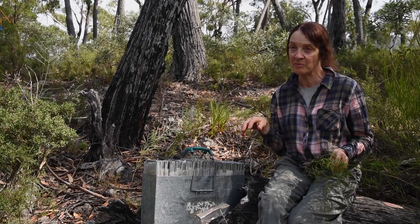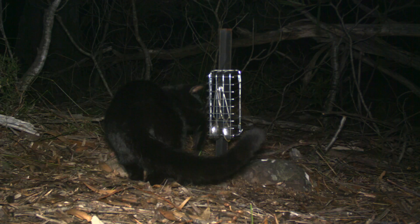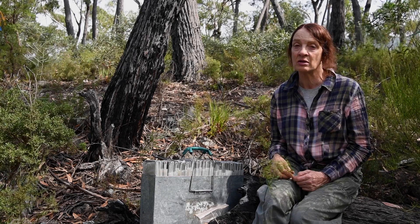Feral cats are one of the major problems for the Smoky Mouse. We've been starting to trap feral cats, but I'm still picking up cats on the cameras I use for monitoring the mice. We're proposing to increase cat control up to 90 days a year with a cat control contractor.